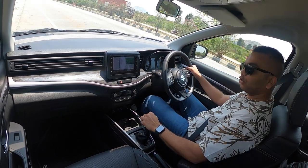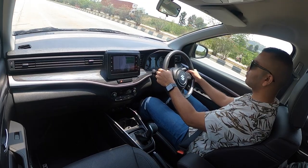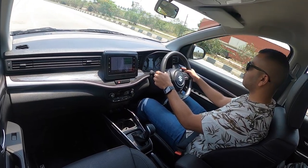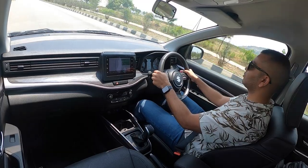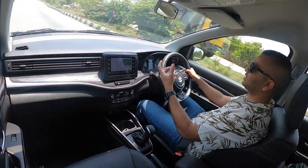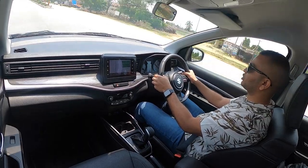Now I am going to slow down and come to a standstill again. This time I will shift to manual mode and make use of the paddle shifts. Keep listening to the engine — you can allow the engine to rev over 6000 rpm when making use of the paddle shifts in manual mode.